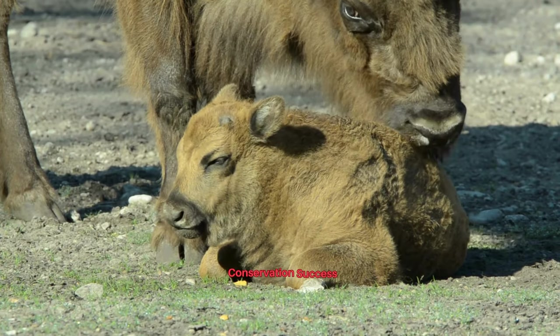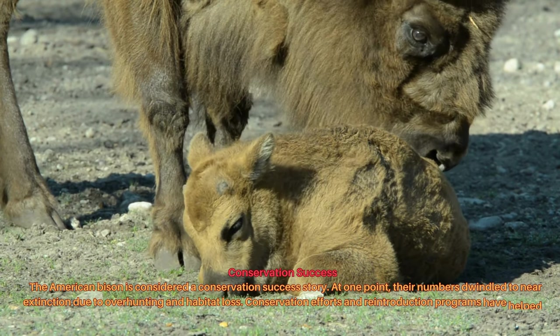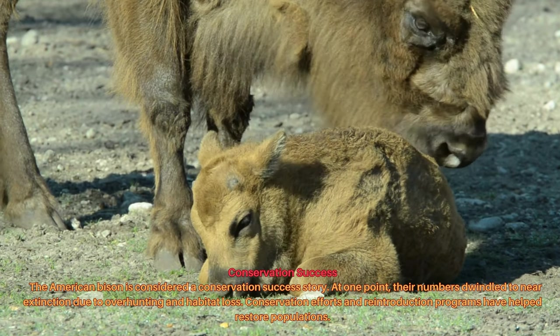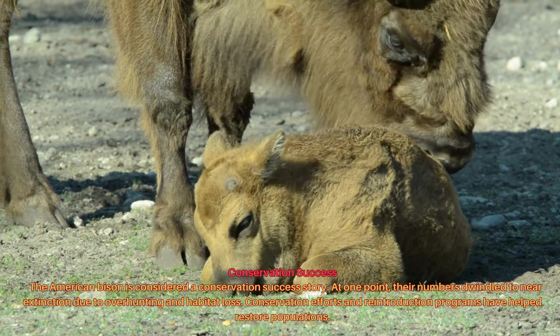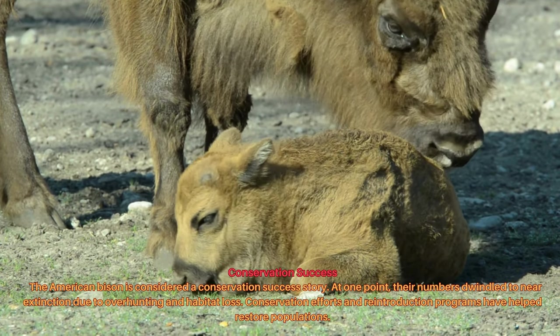The American bison is considered a conservation success story. At one point, their numbers dwindled to near extinction due to over hunting and habitat loss. Conservation efforts and reintroduction programs have helped restore populations.